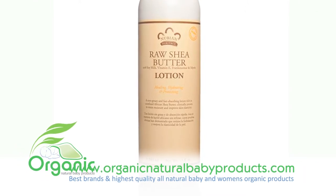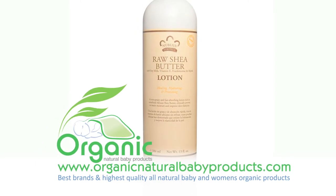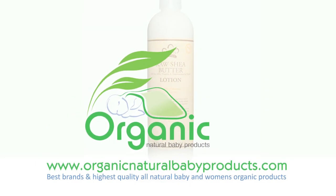This Skin Healing Rejuvenating Lotion will provide your skin with all the care and nourishment it needs and deserves.